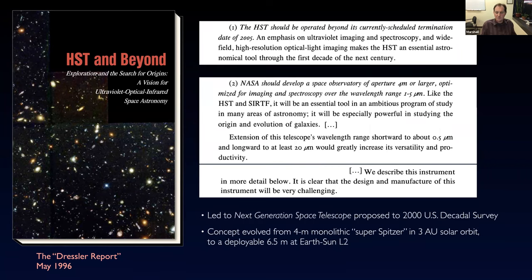This led to a proposal in the 2000 decadal survey, then called the Next Generation Space Telescope. Along the way, the mission evolved from a four-meter to a deployable six-and-a-half-meter. One of the real drivers for that: in a background-limited regime, the sensitivity in terms of limiting magnitude per time goes as the fourth power of the diameter. So getting that little bit of extra diameter really helped to have tremendously deep sensitivity to the universe.